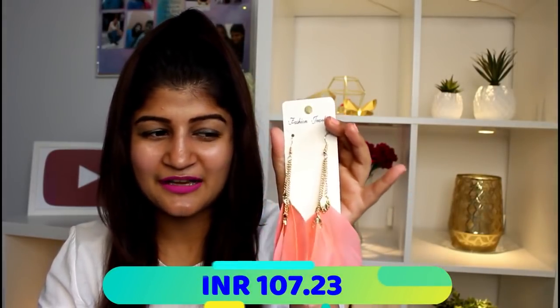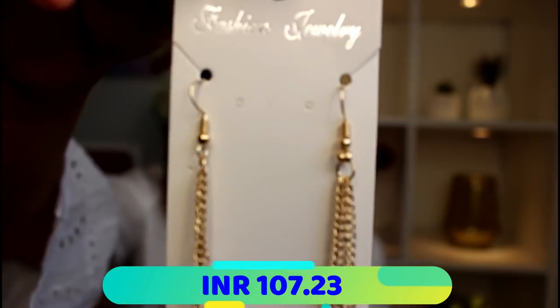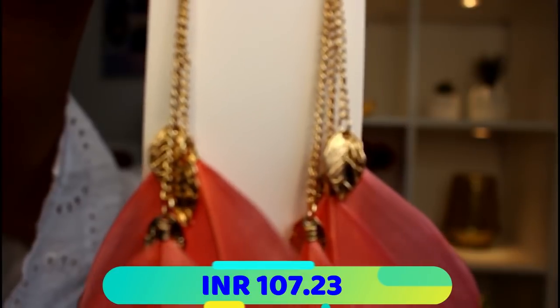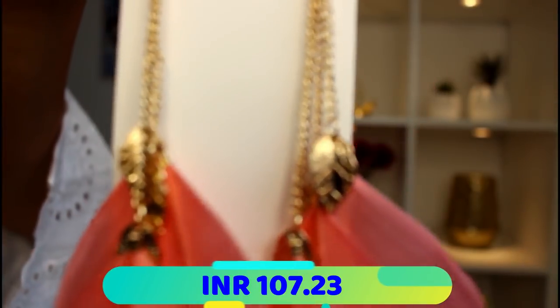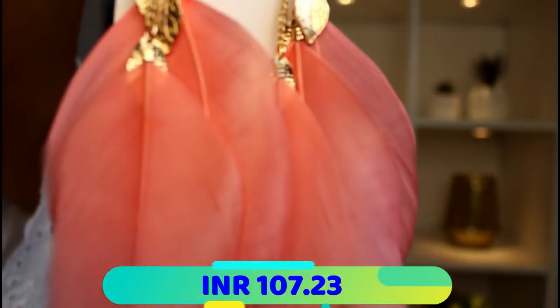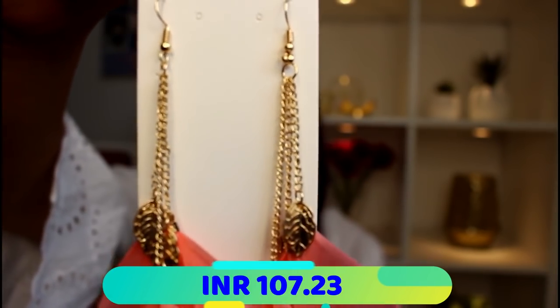The next one are these pink feather earrings. To be honest, when I first saw them on the app I wasn't expecting them to be so big. They start from here, then you have these beautiful golden petals, and then you get these gorgeous pink feathers. They look amazing — I love how they look, but I'm not sure yet how I am going to pair them. They are absolutely a gorgeous pair though.